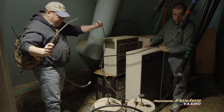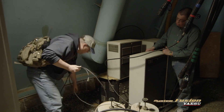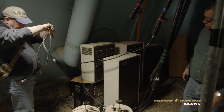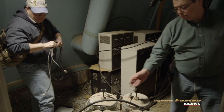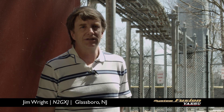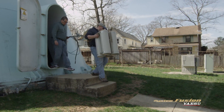We expect the process to be relatively simple. We're basically going to shut down the existing repeater and harvest our set of duplexers to the new one. Nobody wants to relearn how to program in the PL tones for their current radios. So one of the neat things we're doing here is bringing over the exact same frequencies and the exact same PL tones. We're really looking forward to this opportunity to use the Yaesu equipment.